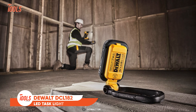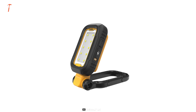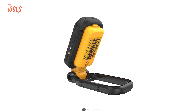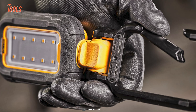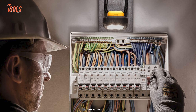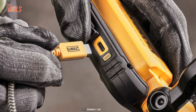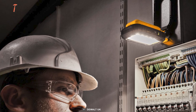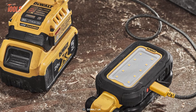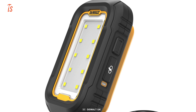Brighten up your workspaces with the DeWalt DCL-182 Rechargeable LED Task Light. This versatile companion offers exceptional illumination with its pivoting lighthead and strong magnets for easy mounting on metal surfaces. It's designed for convenience and has a carabiner for effortless transport and storage. It also provides up to 12 hours of runtime, and with a quick charge time of as little as 85 minutes using a 5-volt DC-3A power supply brick, you'll never be left in the dark for long. Clip it to your tool belt or bag using the carabiner for easy accessibility.